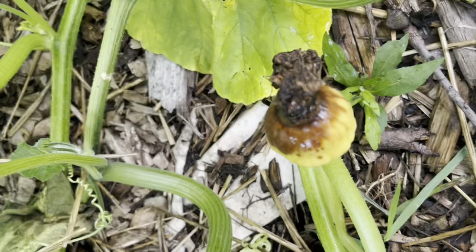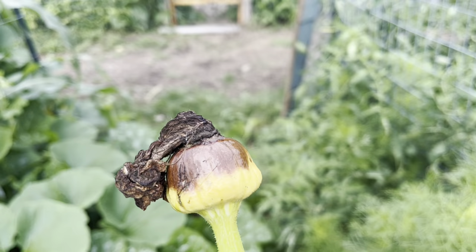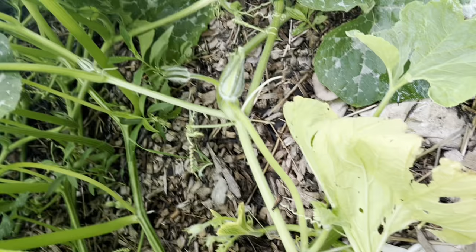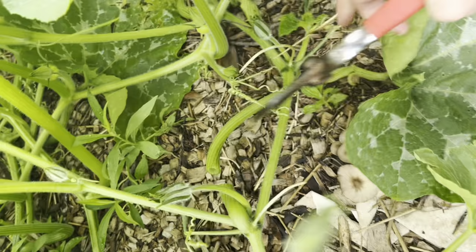If you see a fruit like this, it's just a fruit that wasn't pollinated — it means the bee did not make it to the flower so it didn't survive. There are plenty of other fruits that will get pollinated, so it doesn't mean anything's wrong with your plant. Also, cutting out these yellowing rotting leaves will help with pill bug — or roly poly — management and slugs. If you can get all this rotting green matter out, it helps with pest management.